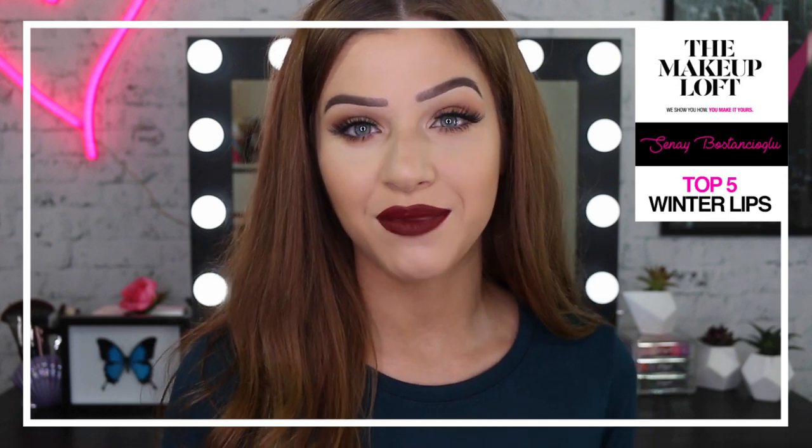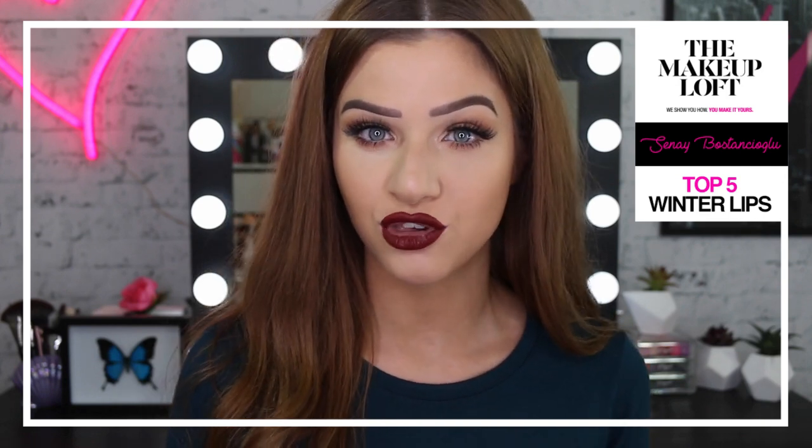Hi guys, it's Sinead. Welcome back to the Maybelline Makeup Loft. Today I'm going to show you my top 5 winter lip picks.